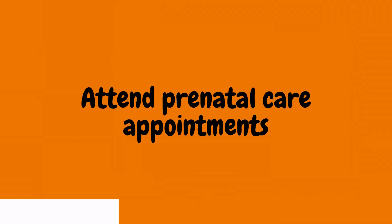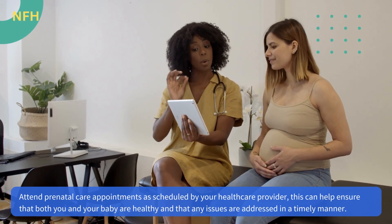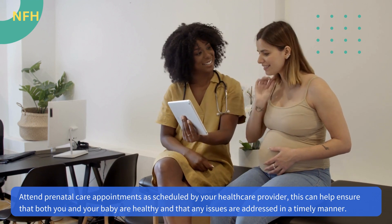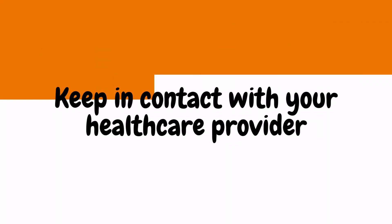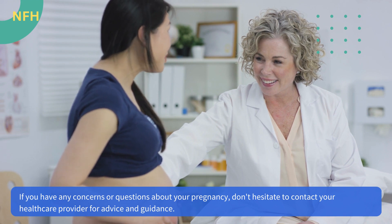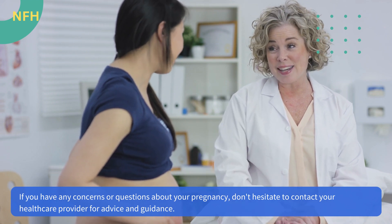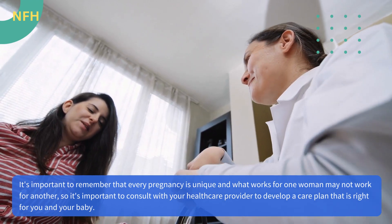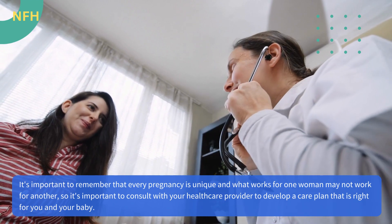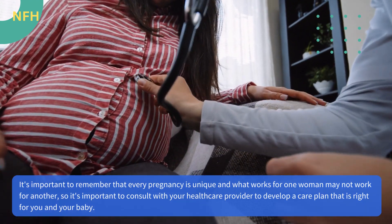Attend prenatal care appointments as scheduled by your health care provider to help ensure that both you and your baby are healthy and that any issues are addressed in a timely manner. If you have any concerns or questions about your pregnancy, don't hesitate to contact your health care provider for advice and guidance. It's important to remember that every pregnancy is unique, and what works for one woman may not work for another, so consult with your health care provider to develop a care plan that is right for you and your baby.